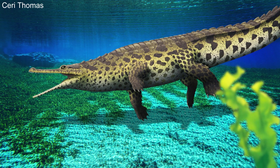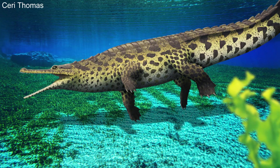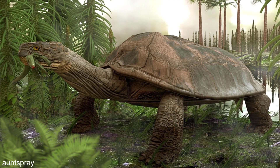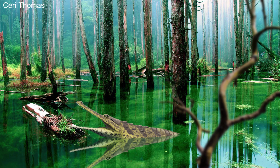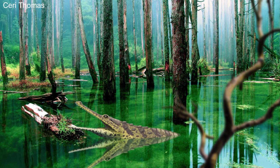The giant reptiles of the Cerro Hone would eventually go extinct, being replaced by large mammals as the Earth's ecosystems started to shift into becoming more like what they are today. Giant reptiles would evolve again and survive into the present day, but the Cerro Hone was the last time an ecosystem would be dominated by reptiles.